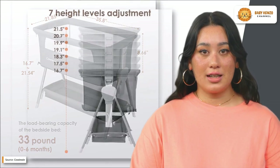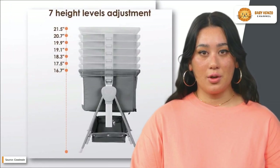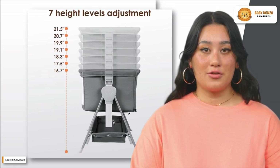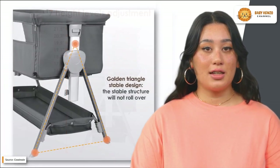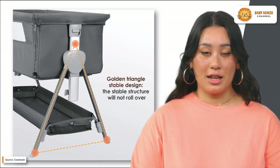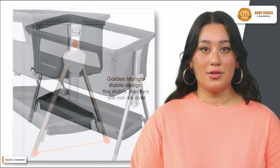Newborns can benefit from 16 to 20 hours of sleep every day. This bassinet helps avoid risks such as suffocation associated with sharing an adult-sized bed, while also teaching independence and lessening the burden of overnight caregiving for parents.